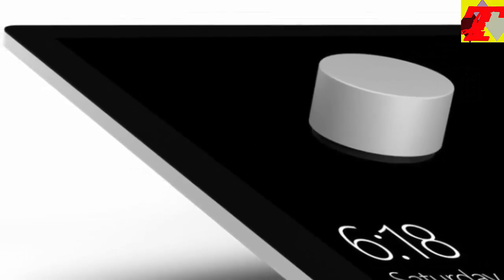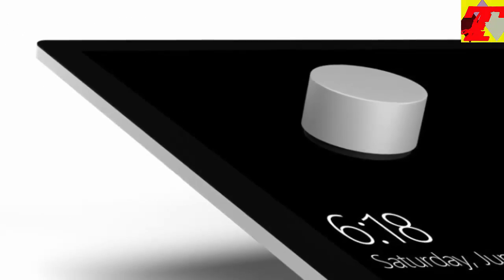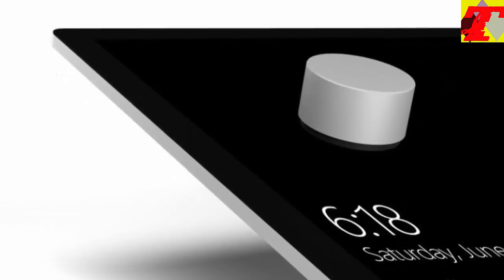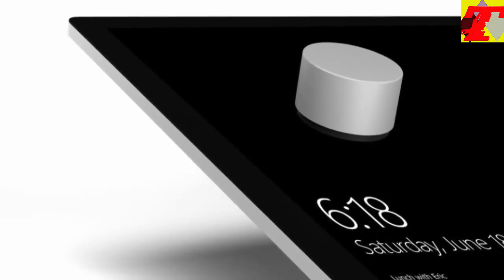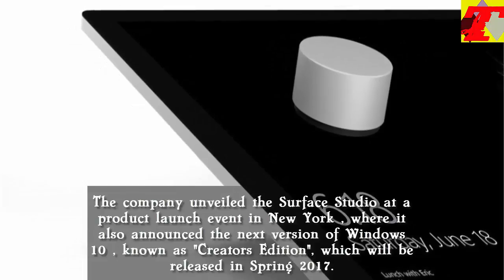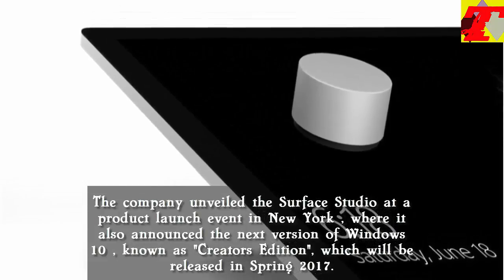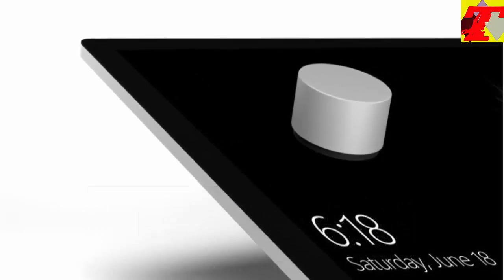Microsoft has unveiled its first-ever desktop computer, an all-in-one PC called the Surface Studio, which doubles up as a giant digital canvas for creative professionals. The company unveiled the Surface Studio at a product launch event in New York, where it also announced the next version of Windows 10, known as Creator's Edition, which will be released in Spring 2017.